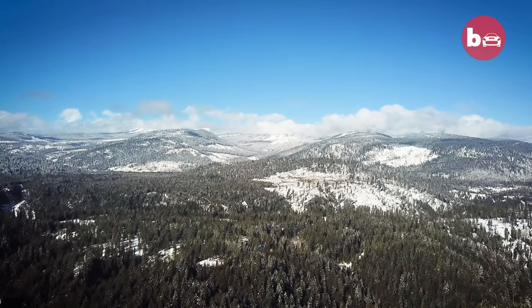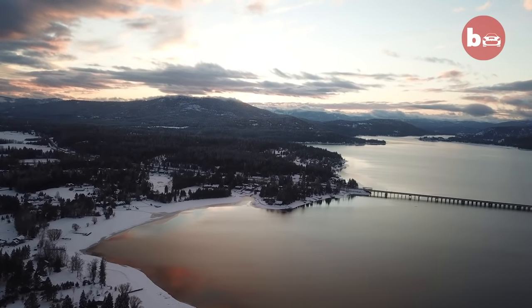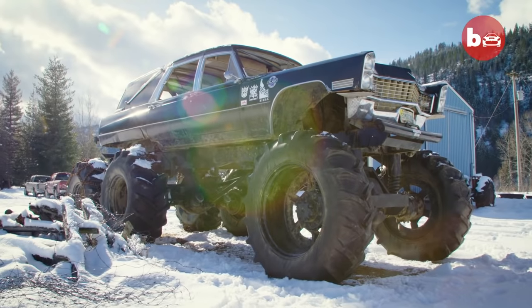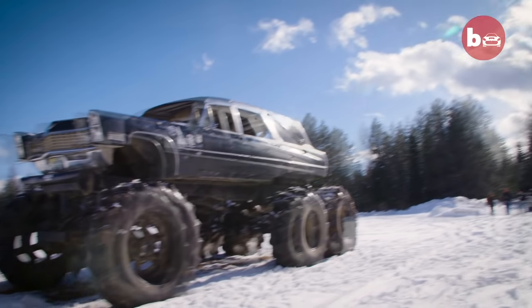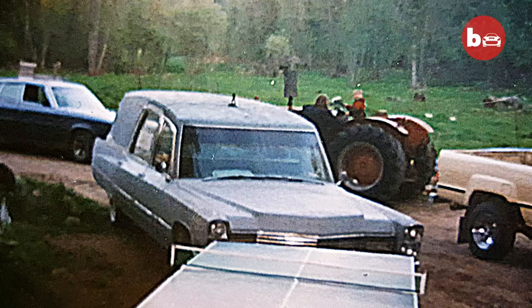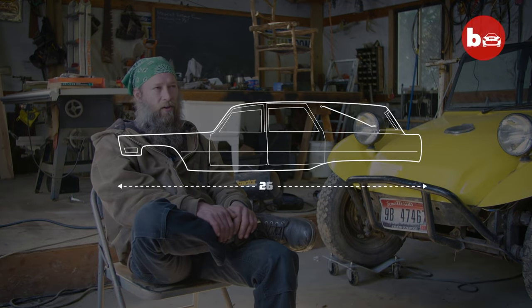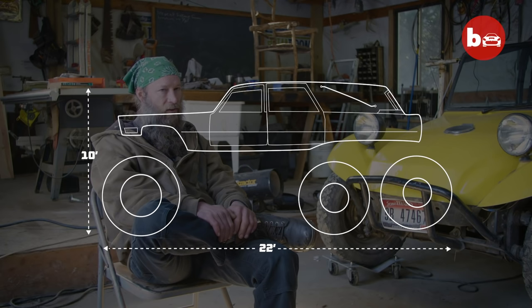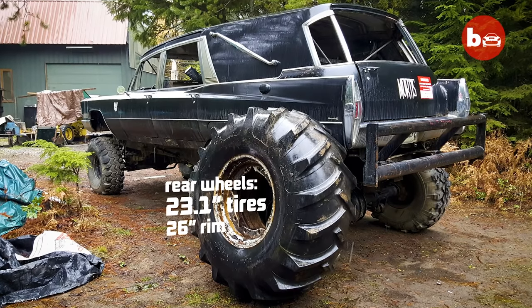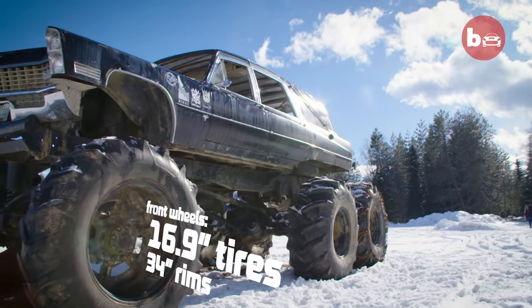Jimmy might love the peace and quiet of rural Idaho, but his Monsterhurst Mortis is about as far away from silent as you can get. It's a 20,000 pound Cadillac Superior — bought originally for $600. Mortis is 22 feet long, a little over 10 feet tall and 10 foot 4 wide. The tires in the back are 23-1 on a 26-inch rim and the front ones are 16-9s on a 34-inch rim.